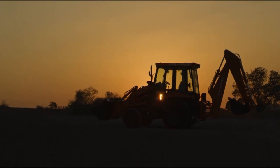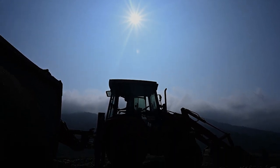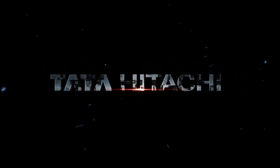The toughest of challenges become easy with the strongest partner by your side. When your mettle is put to the test, Tata Hitachi's reliable solutions are your best bet.